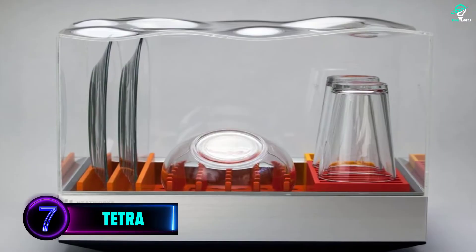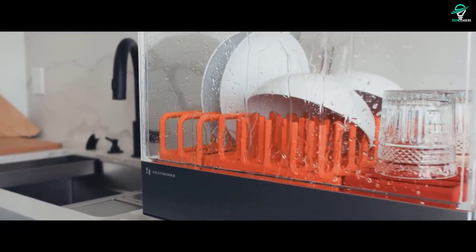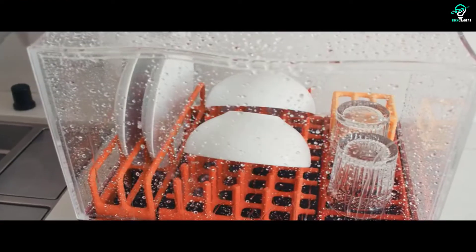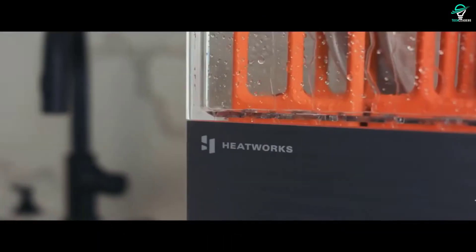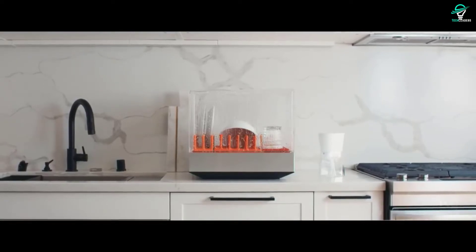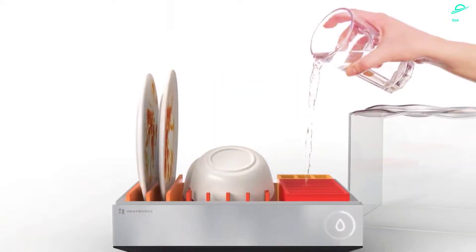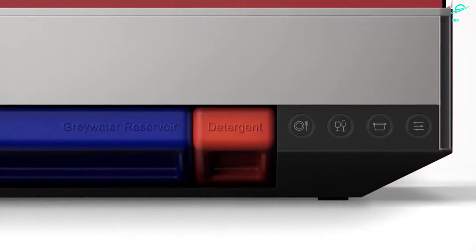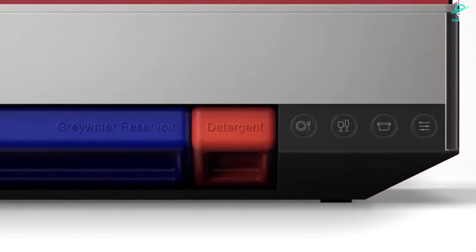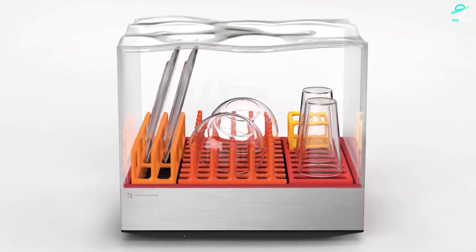Number 7: Tetra. Starting with the Tetra, a portable dishwasher that deserves a place on your counter. It's a self-contained dishwasher that does not require any plumbing or hoses, and it is capable of washing three full place settings of dishes at once. Even though it's small and compact, it only requires three liters of water, which means you'll save water as well.